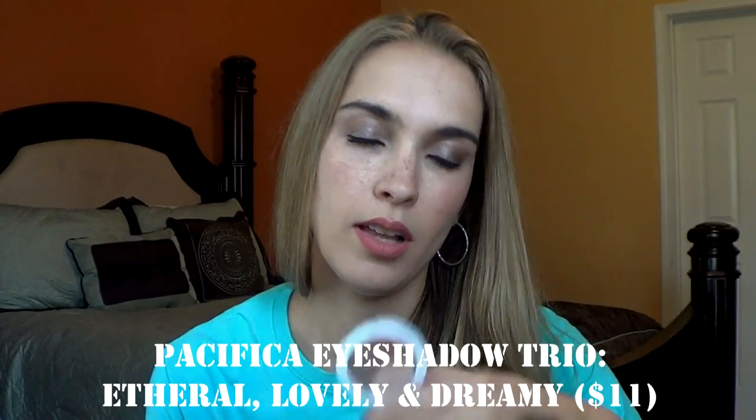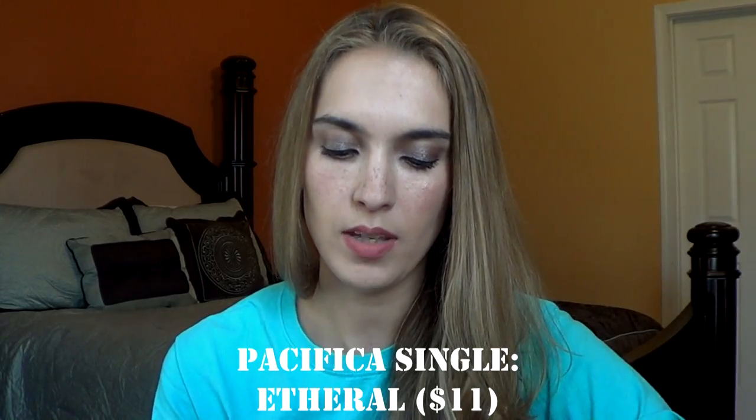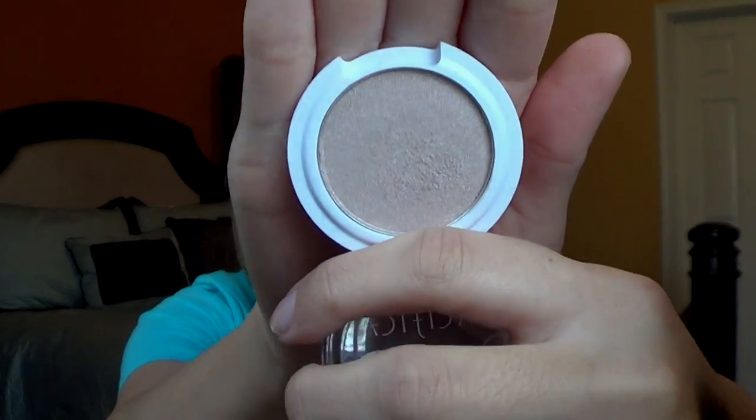In my recent video, the My Beauty Box from Target, they gave me this Pacifica eyeshadow trio in Ethereal, Lovely, and Dreamy. This is a really nice neutral eyeshadow trio. I haven't really tested it out on my eyes yet. However, I have tested out the shade in Ethereal because I did get this from an Ipsy box. They gave me the single eyeshadow and I really like this for all over the lid. So I'm happy to have that trio to try a couple of other shades.